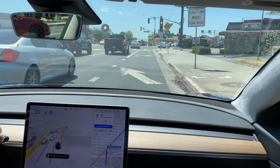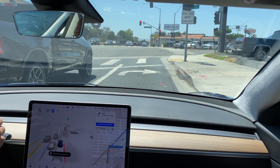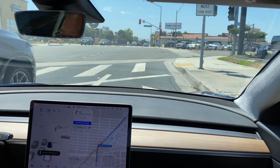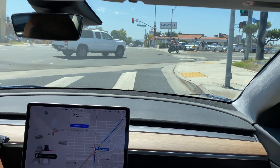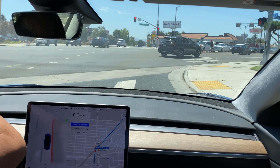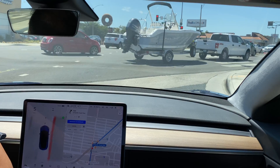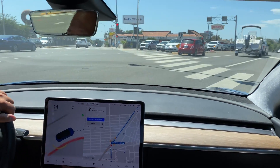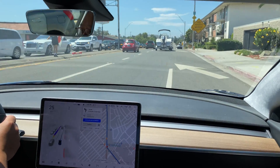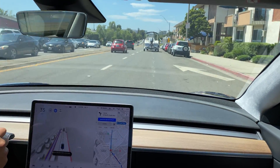We're getting the yellow, so now we're going to reach the jam. I had to disengage there because it jerked, and we're going to need to make a turn here — that's what that was. I'm manually doing this turn because it's disengaged. We're going to re-engage in a second — 3, 2, 1, re-engaging.